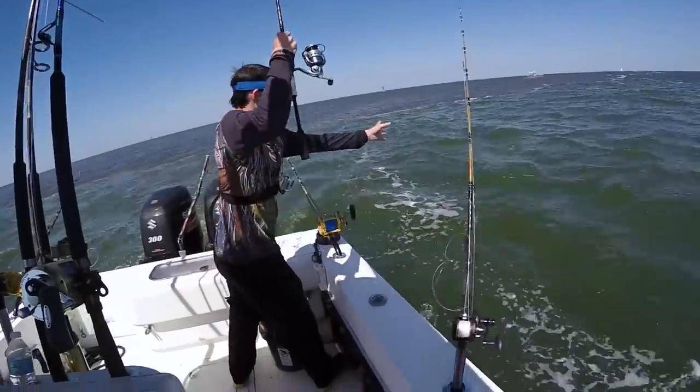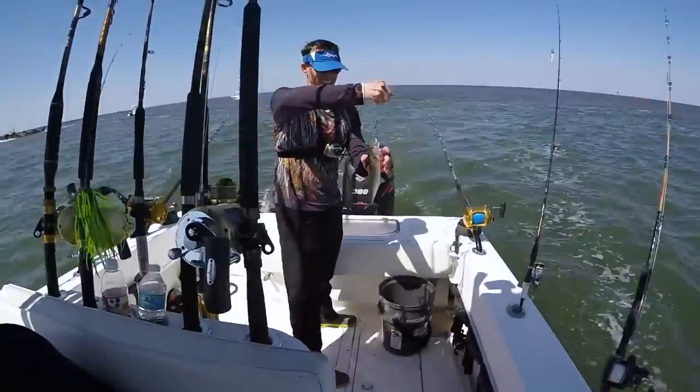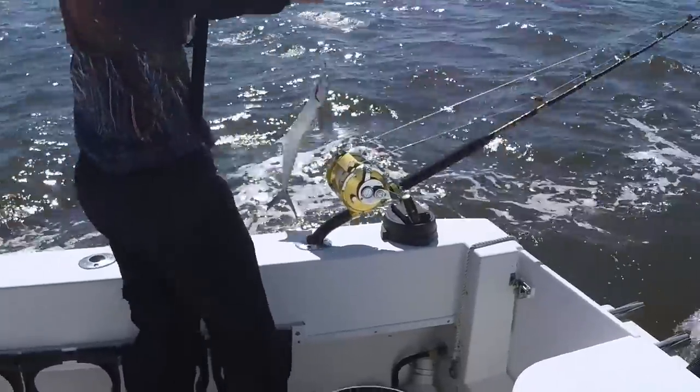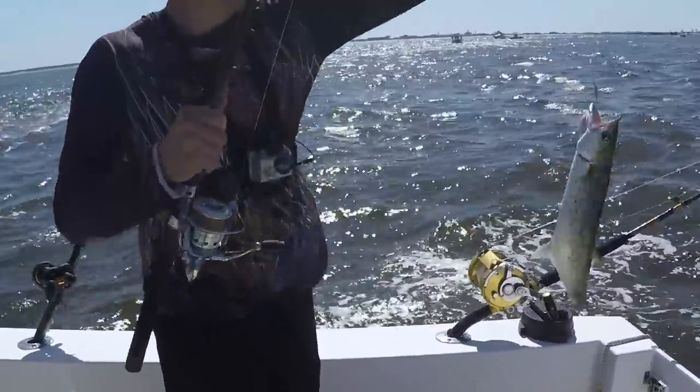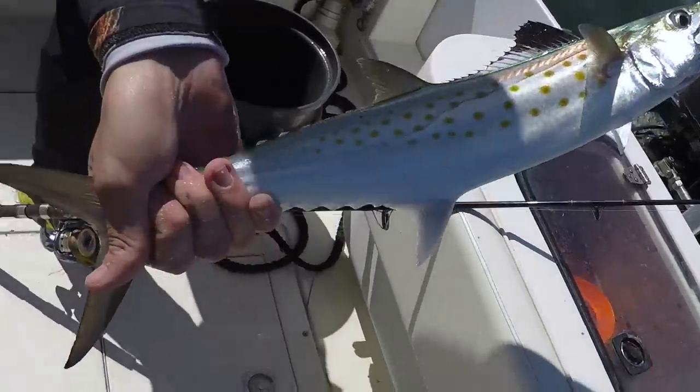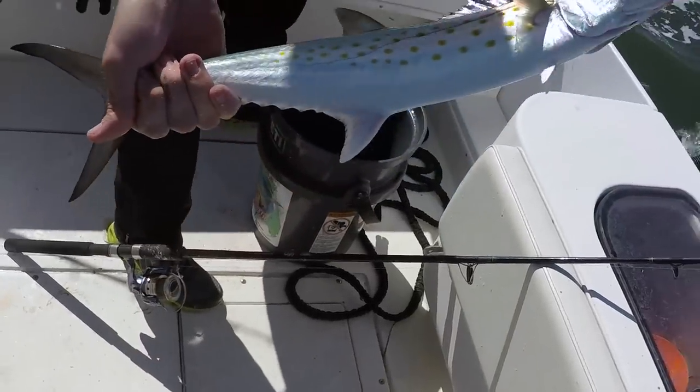The majority of our fish were being caught on our planer, and we noticed the other boats around us were catching theirs on planers too. But our bigger fish came off the three-ounce torpedo sinker, which was higher in the water column. Maybe the bigger fish were just hanging up higher. It doesn't hurt to stagger them just to see what's biting where.